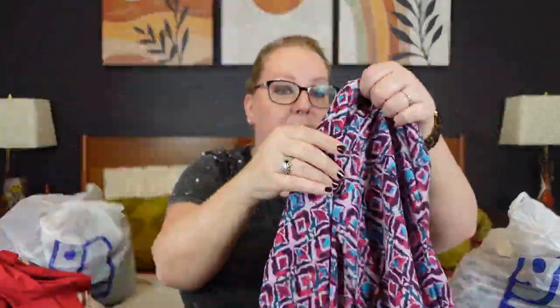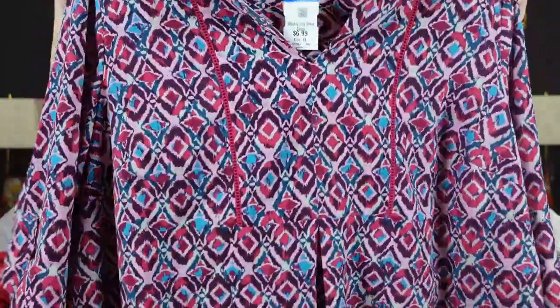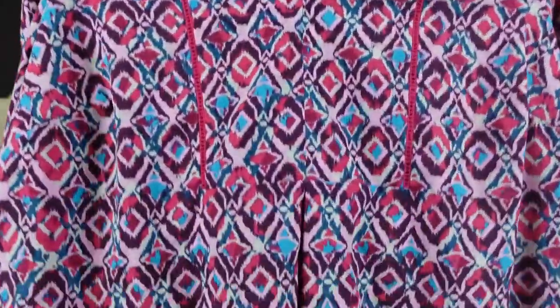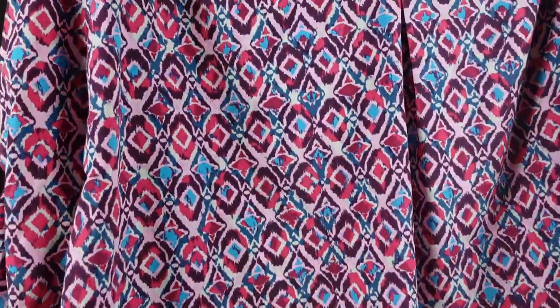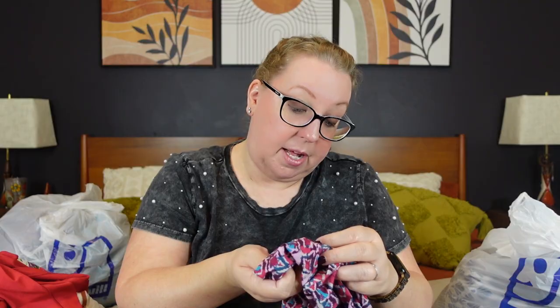Moving to the next bag. Here we have another Lane Bryant size 18-20 — a peasant top with a little bit of peplum and a roll tab sleeve. It was $6.99. I really liked the colors and the detailing — there's a little inset down the front before the peplum waist. You can have it long sleeve or roll tab. It's soft, probably rayon polyester. I thought that was a nice wardrobe top.